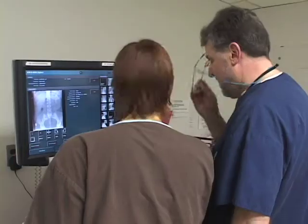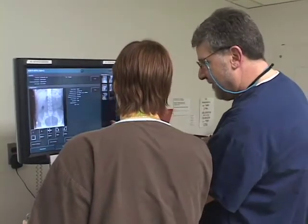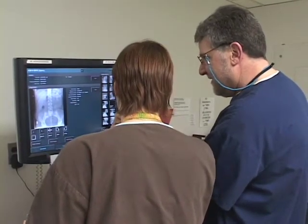So there's a lot of advancement, and there's also a lot of opportunity to cross-train.